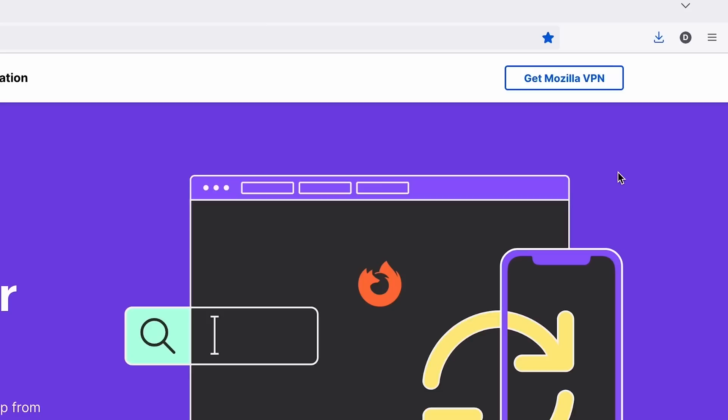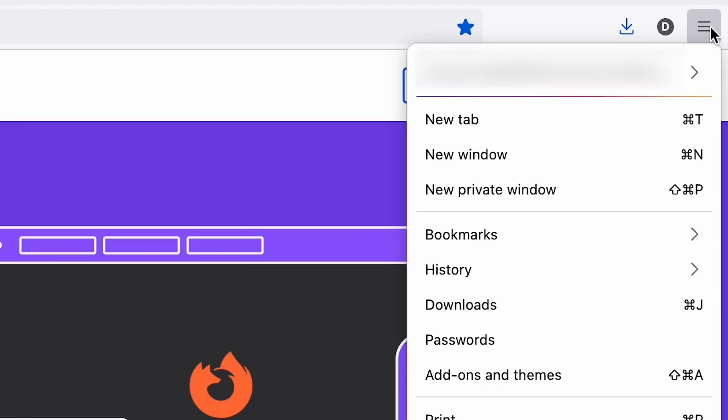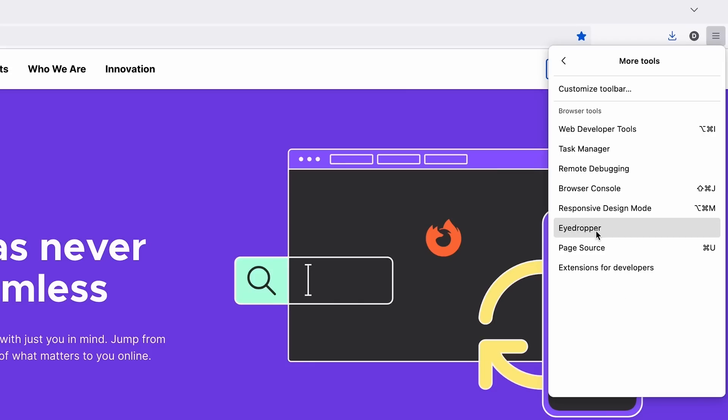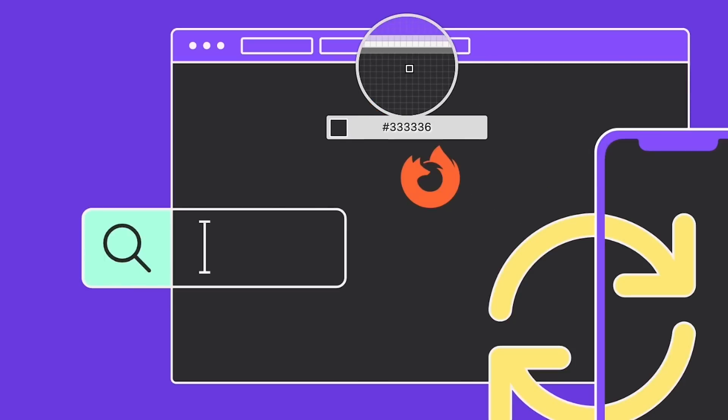For the graphic designers out there, or anyone that works with color, Firefox actually has an eyedropper tool built in so you can get those colors right every time. Step one: hit the hamburger menu. Step two: inside the hamburger menu, go to More Tools and hit the Eyedropper. Then just pick your color.